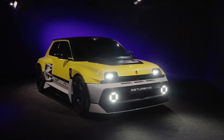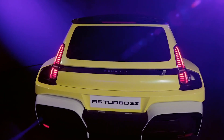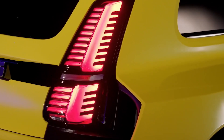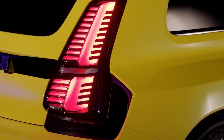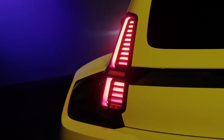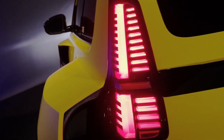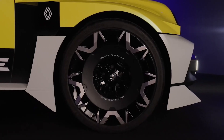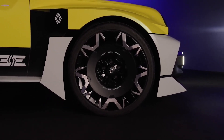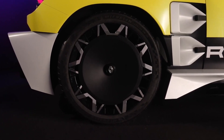Powering this beast is a 70-kilowatt-hour battery pack, which provides a range of up to 400 kilometers WLTP — more than enough for a mix of daily driving and weekend track thrills. Built on an 800-volt architecture, the battery supports ultra-fast DC charging at 350 kilowatts, meaning a 15–80% charge in just 15 minutes. This ensures that even high-performance EVs like the Turbo 3e remain practical for real-world use.